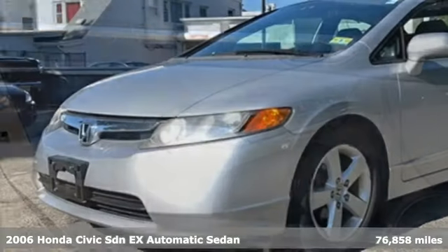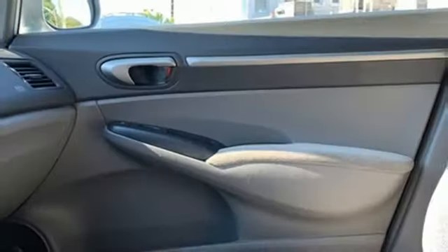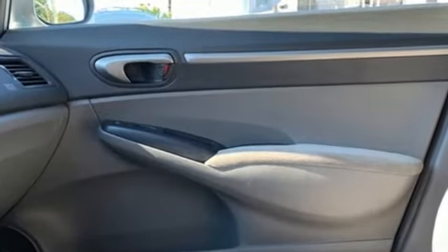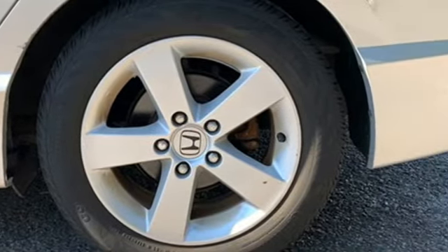A great vehicle is comprised of great features like these: AM-FM Satellite Prep Radio, Multifunction Steering Wheel, Air Conditioning, Power Windows, and Manual Tilting Steering Column.